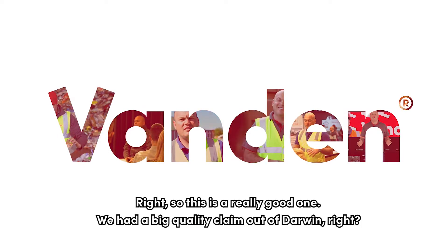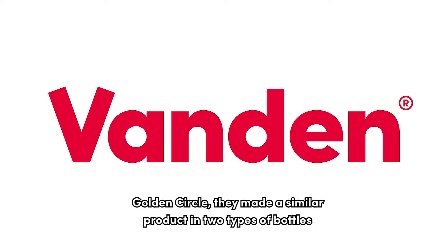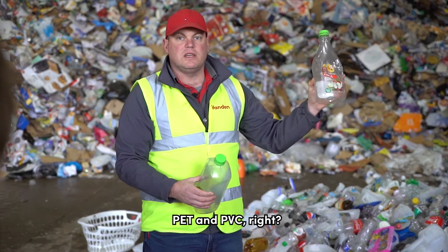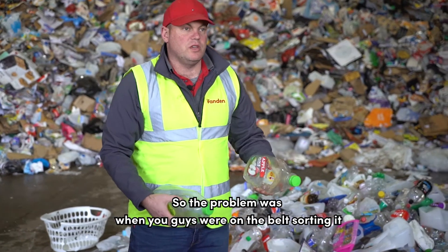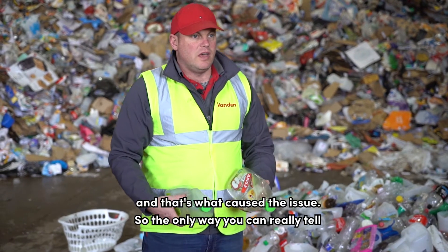This is a really good one — we had a big quality claim out of Darwin with PVC contamination in barrel. The PET Golden Circle bottles — they made a similar product in two types: PET and PVC. It actually looked the same as this bottle here. The problem is when you're on the belt sorting it, you're generally looking at the label and thinking it's fine, and that's what caused the issue.